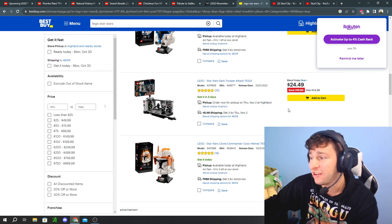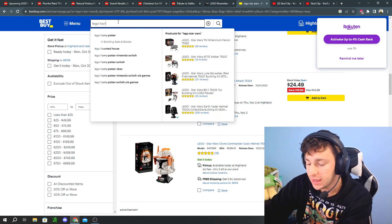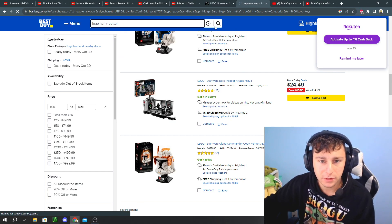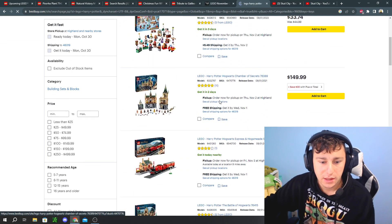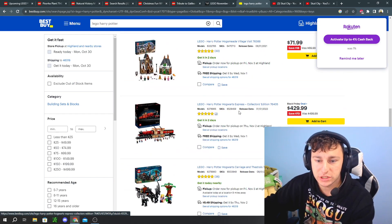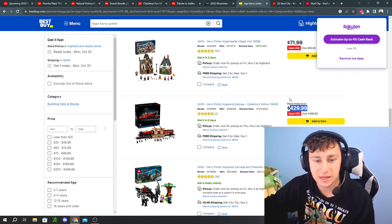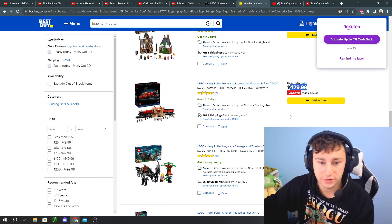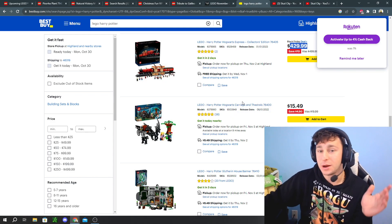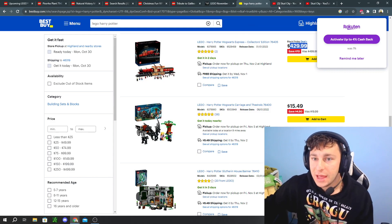Best Buy also has the Lego Dark Trooper Attack for $24.50 — one of the cheapest deals I've ever seen, and it's retiring at the end of the year. They also have the D2C Hogwarts Express — the really large one — for $430, saving $70. And there's the Hogwarts Carriage and Grounds as well. I'm not a big Harry Potter fan but I did build the Hogwarts Express and it was pretty cool.